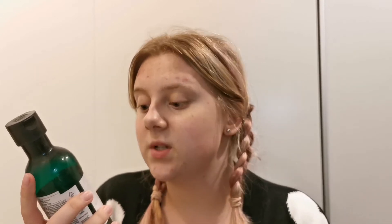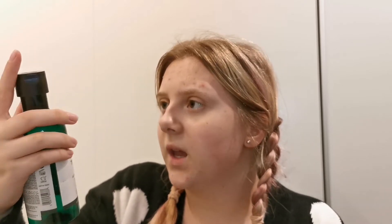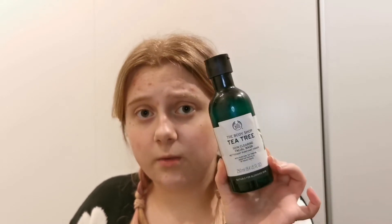Then I have used up a facial wash. This is the Body Shop Tea Tree Skin Cleansing Facial Wash. I've been using this for years and years. I really do like this one. I kind of have blemished and acne prone skin, and I really do like it for that purpose. So if you have a problem with breakouts and stuff like that, I would really recommend this product.